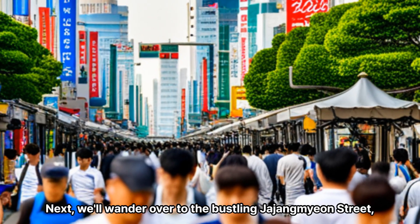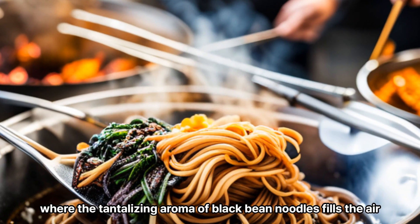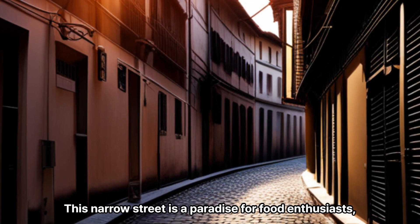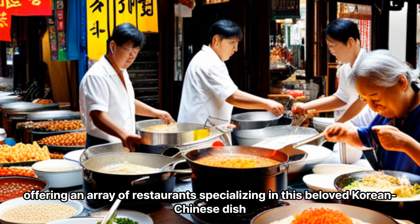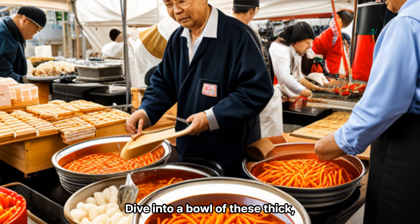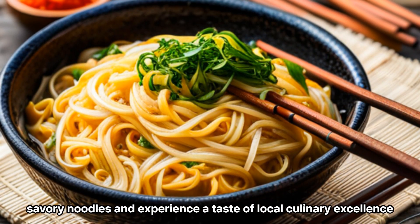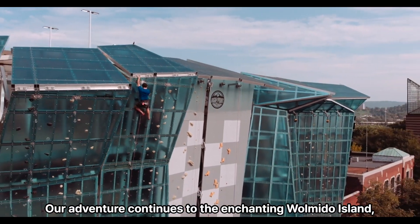Next, we'll wander over to the bustling Jajangmian Street, where the tantalizing aroma of black bean noodles fills the air. This narrow street is a paradise for food enthusiasts, offering an array of restaurants specializing in this beloved Korean-Chinese dish. Dive into a bowl of these thick, savory noodles and experience a taste of local culinary excellence.